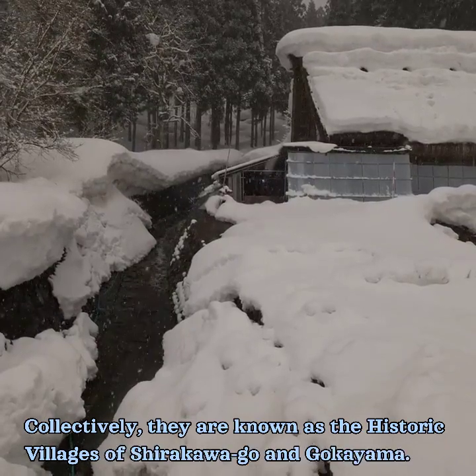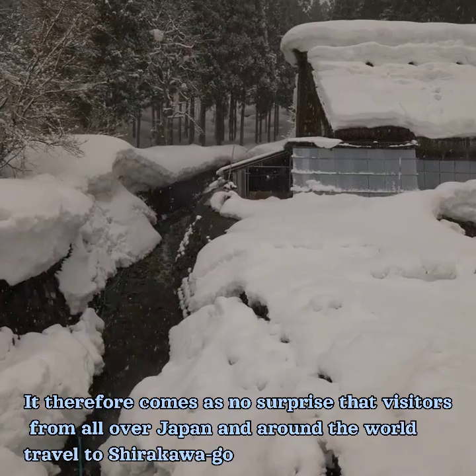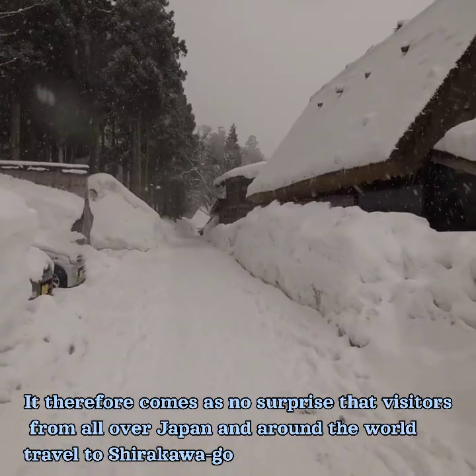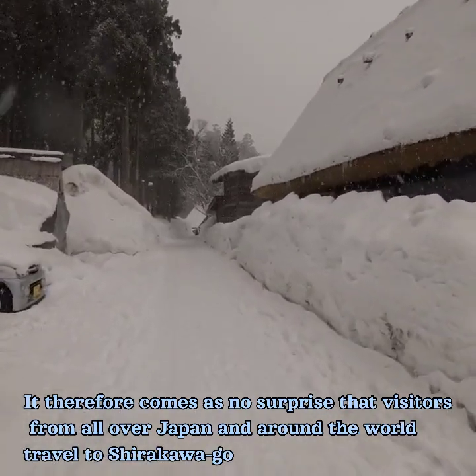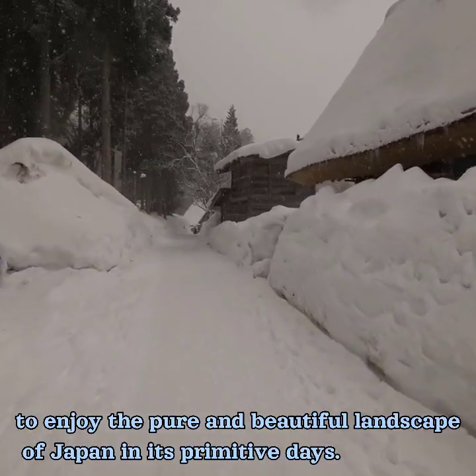Collectively, they are known as the historic villages of Shirakawa-go and Gokuyama. It therefore comes as no surprise that visitors from all over Japan and around the world travel to Shirakawa-go to enjoy the pure and beautiful landscape of Japan in its primitive days.